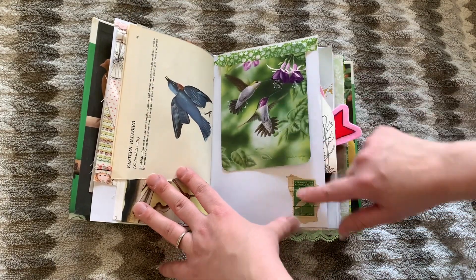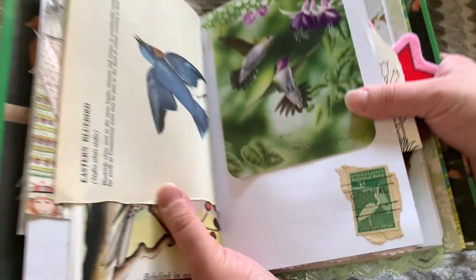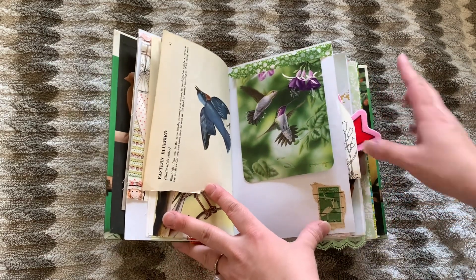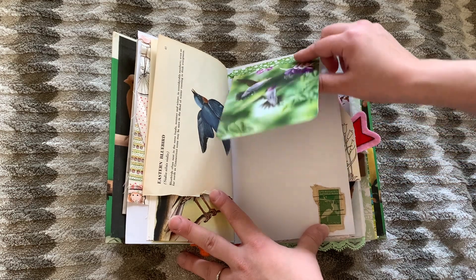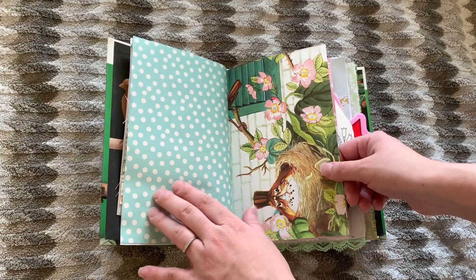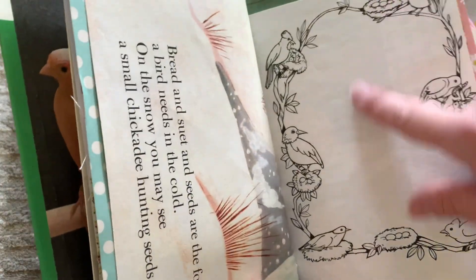Got some more birds — these actually look somewhat similar in size and shape. Eastern bluebird. This is an Everglades National Park postcard. Not sure if Carol's been there, but Carol does like traveling around to different national parks. So we got this page here with this cute little hummingbird card. Got a polka dot page, this cute bird.